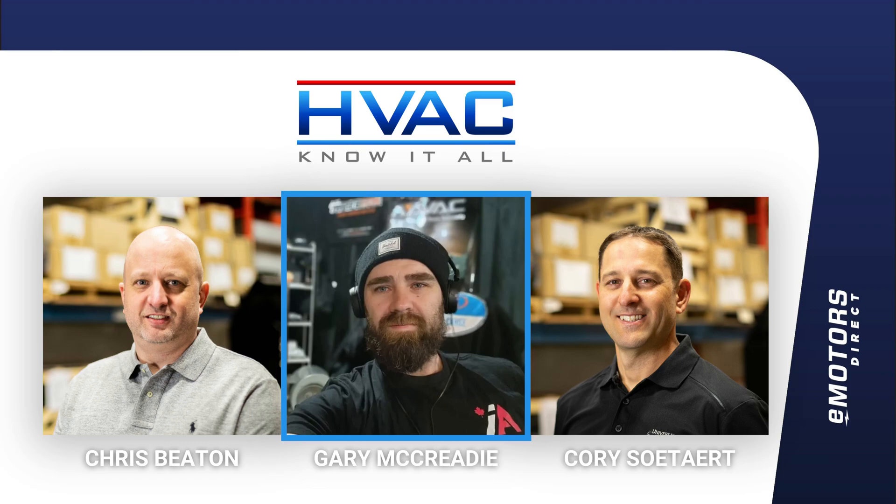In your experience working on the business side of things, are you seeing a demand for PSC motors coming through the website — a high demand? As a motor shop, we're typically the guys they call when something breaks down. So a lot of the motors we see are still from older equipment.